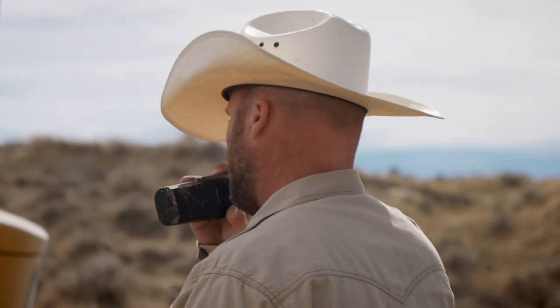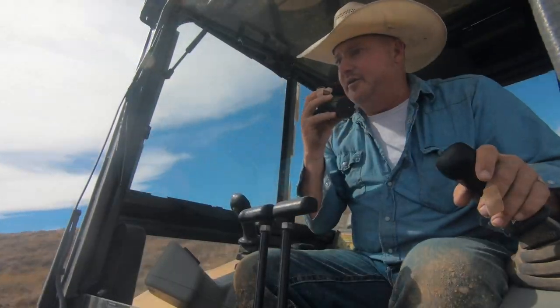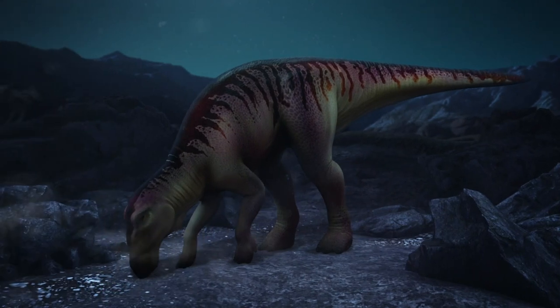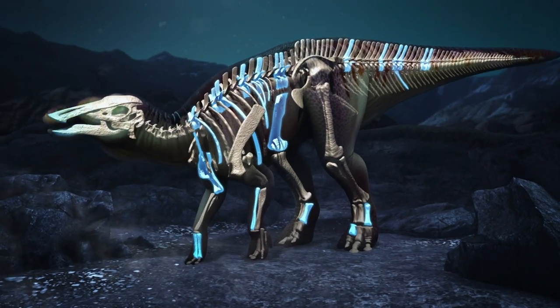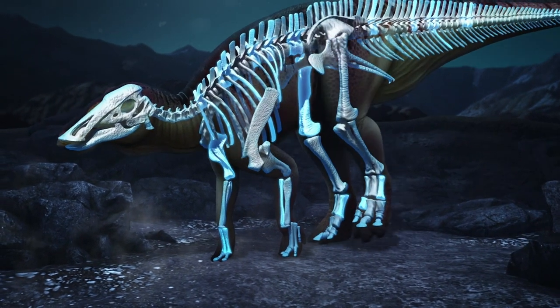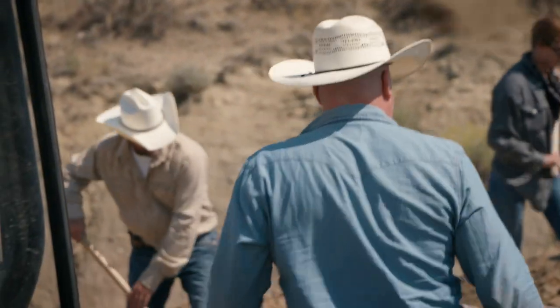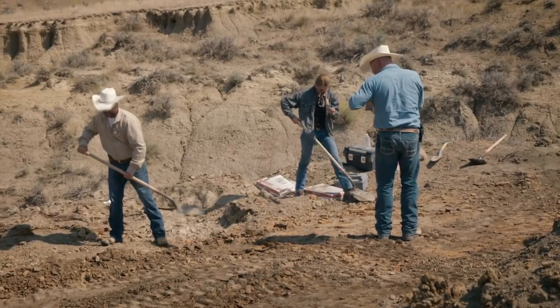I wouldn't go any lower than that — that's our bone zone. Let's get this sucker out of the ground. In Wyoming, Jake, Aaron, and Tori have uncovered a large assortment of duckbill dinosaur bones. They appear to be on a complete skeleton, and possibly an extremely rare duckbill skull. But after early success, they've hit a dry spell.